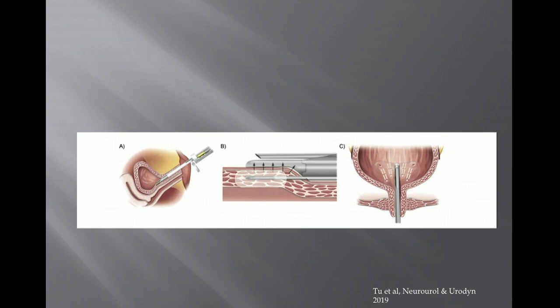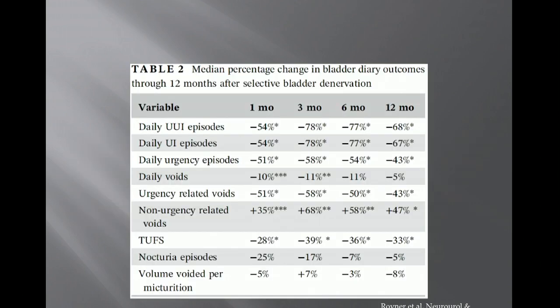Patients were followed for one year, with 83% completing one-year follow-up. Benefits — reduction in urgent incontinence episodes — were seen as early as one month after the procedure, with full benefits realized around three months, persisting through 12 months. This has not yet been published beyond one year, but the benefit remains significant.